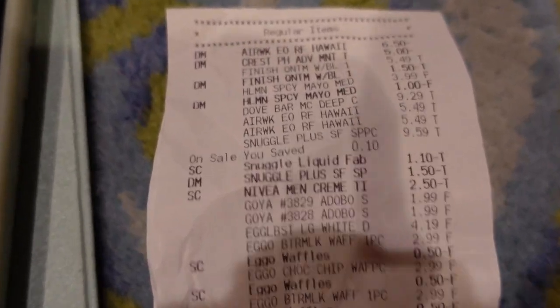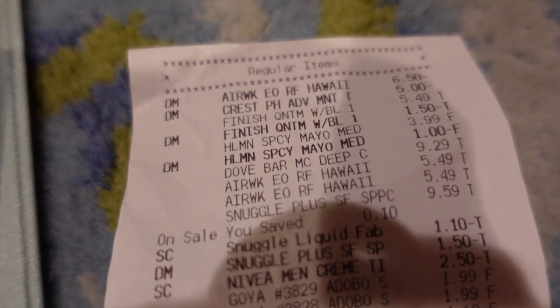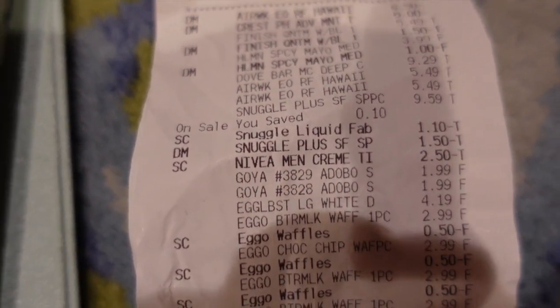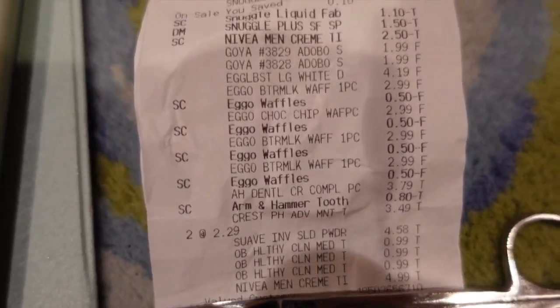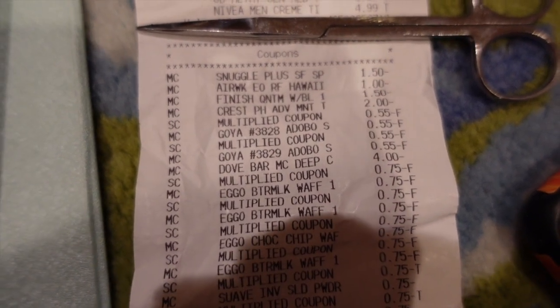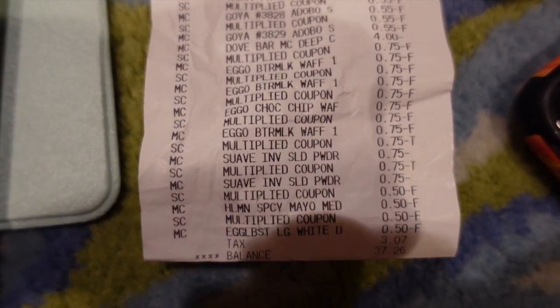Here's the first receipt. On this transaction I picked up everything except the ham and two of the Suave deodorants. I want to confirm that the digital Air Wick came off, the digital Crest came off, we had our digital glitch with the Finish, the Hellman's, the Snuggle — everything I said would glitch did glitch and come off. For coupons you can see the Snuggle, Air Wick, Finish, Crest, multiplied Goya, Dove, Eggo, Suave, Hellman's, and egg white coupons. Total out of pocket for this transaction was $37.26.